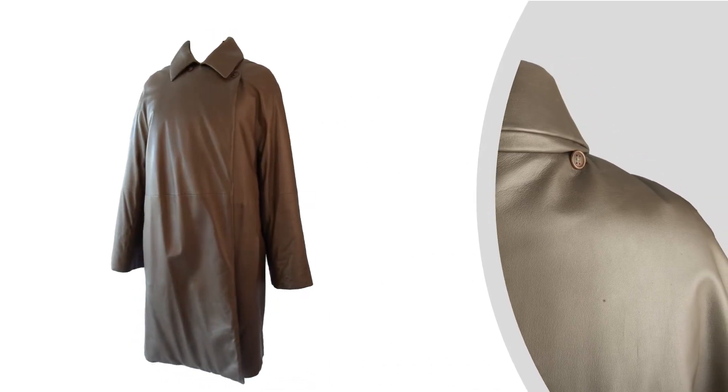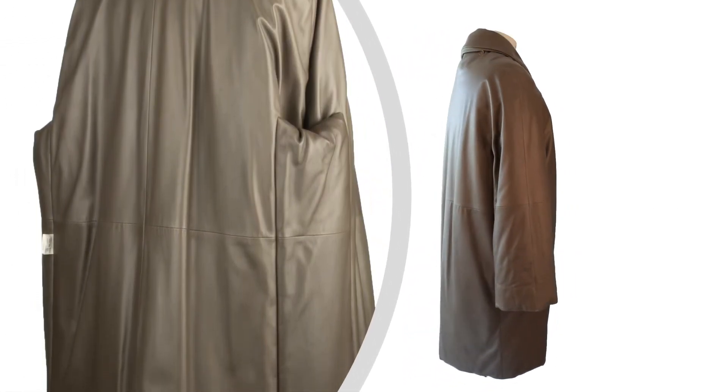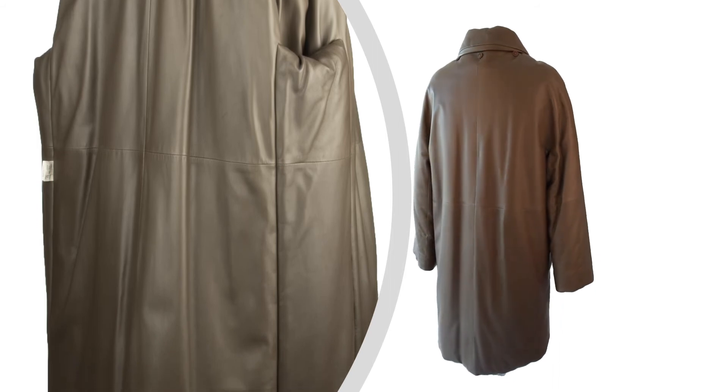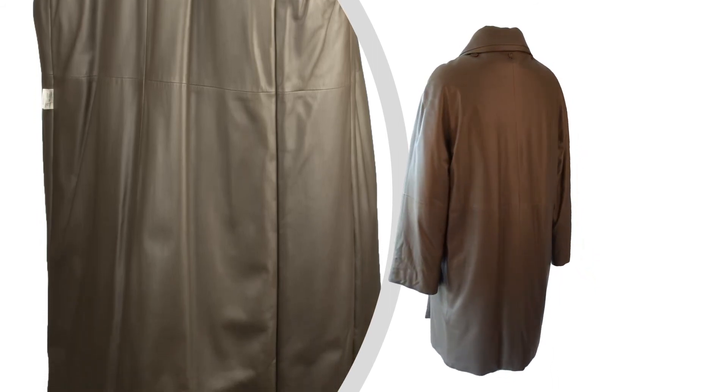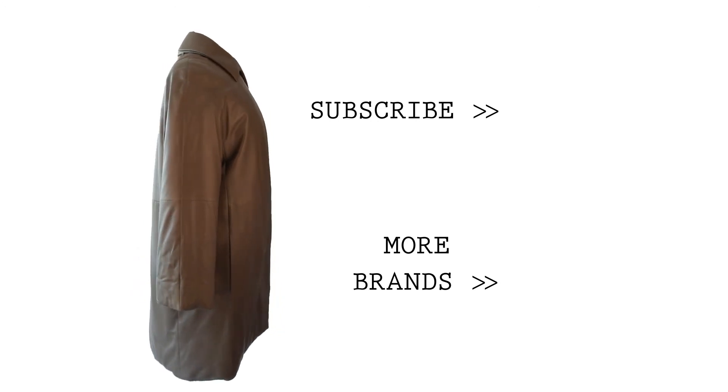Coat measures: length 42 inches, underarm to underarm 23 inches, waist 24.75 inches, hip 25 inches, sleeve 31 inches from neck — no shoulder seam. Mighty Chic is your Hermès online boutique, offering an incomparable shopping experience for your Hermès coat.